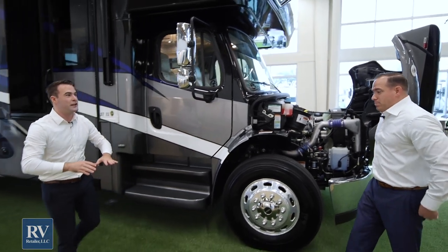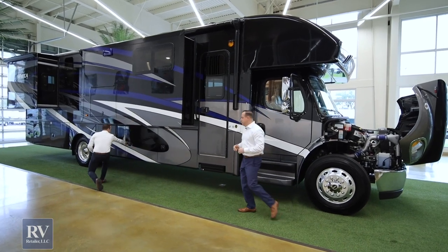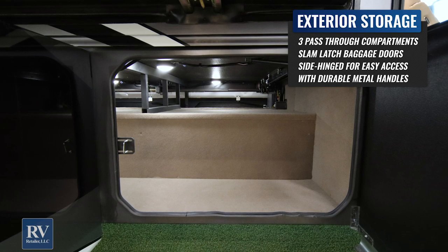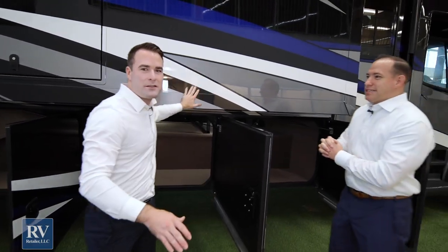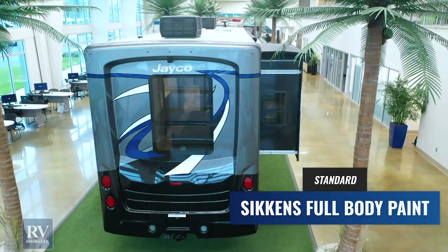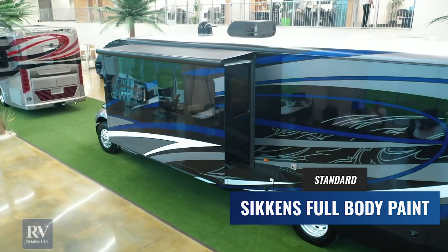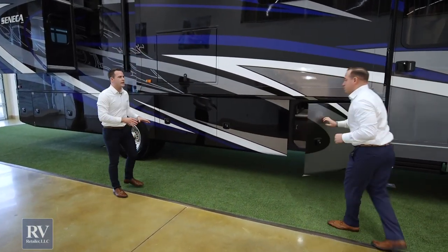One of the coolest things about the Freightliner chassis on the Jayco Seneca is the storage. You actually have three pass-through storage compartments with a beautiful carpeted interior — just tons of room to bring everything you want. And the paint looks so good because it's the Sikkens body paint — an automotive premium paint package. Whether you're going to colder climates and coming back to warmer climates, it won't get that spiderweb cracking. It'll stay nice and shiny with that wet look for years to come.